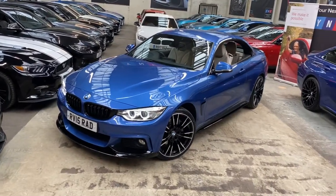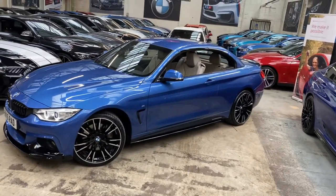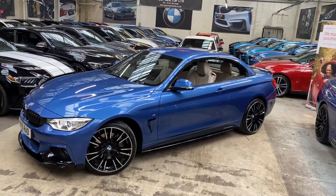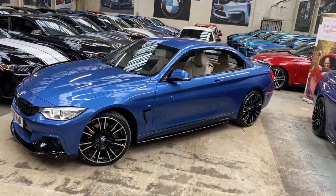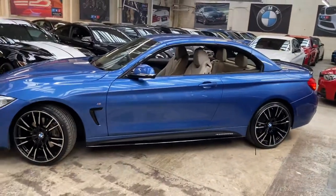I currently have the roof closed, however I will be opening that up for you in the video, showing you how it all works, and towards the end stepping back outside the car and then showing you how the car looks with the roof fully open.